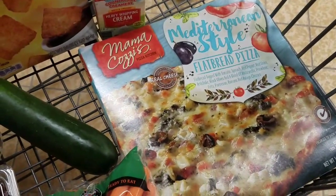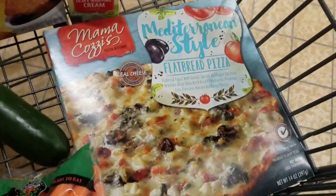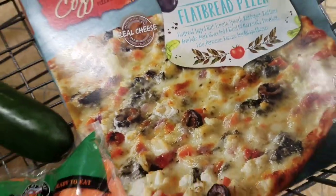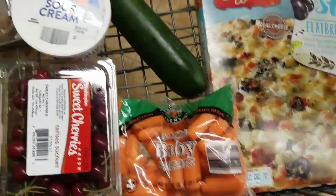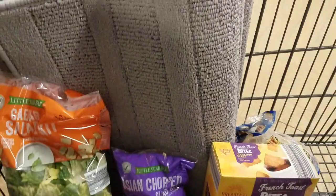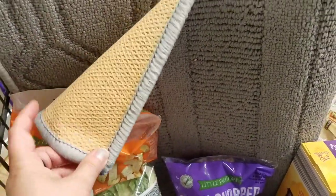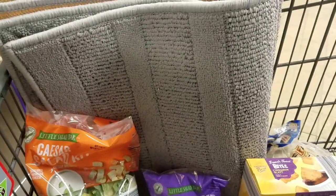The mama's pizza — there was no price tag, but tell me that doesn't look really good. I don't usually buy frozen pizza but that looks really, really good. The baby carrots were $0.69. The cucumbers were $0.99. I got three rugs because you can wash them — I like being able to throw my rugs in the washing machine. Those are only $5.99.